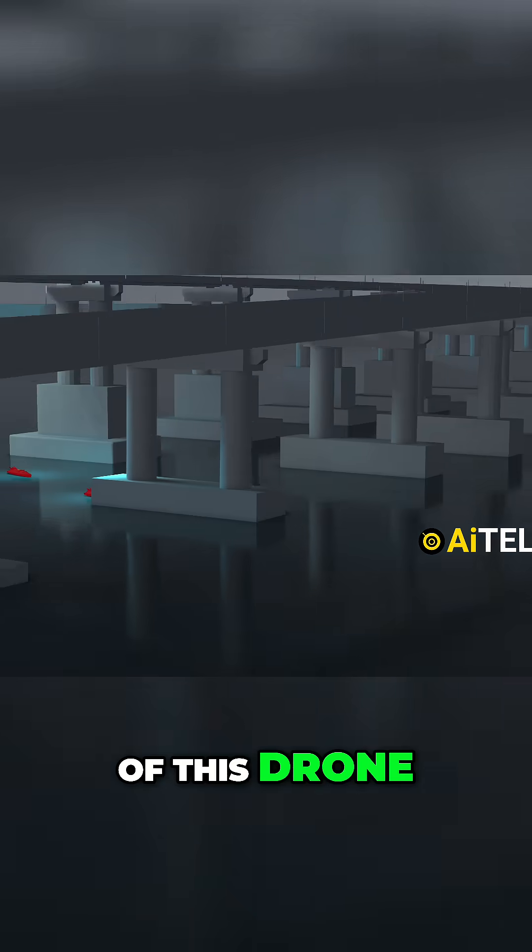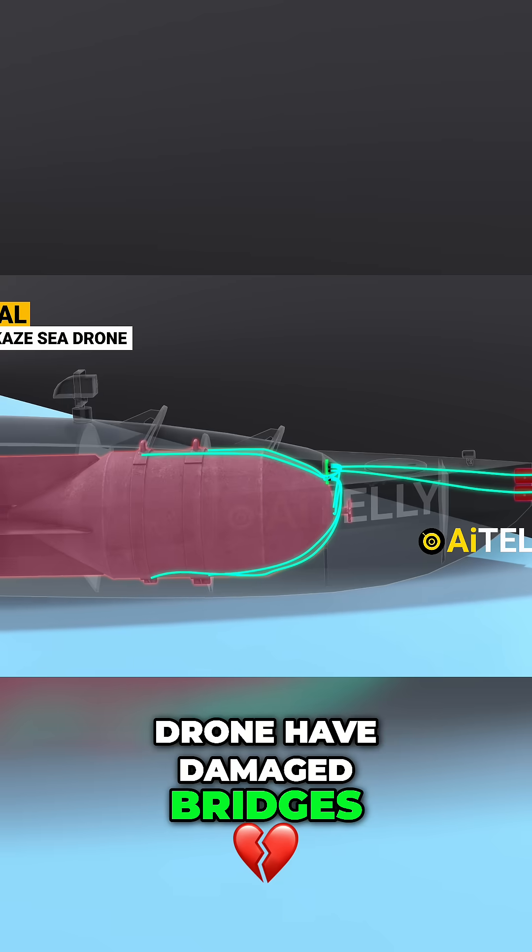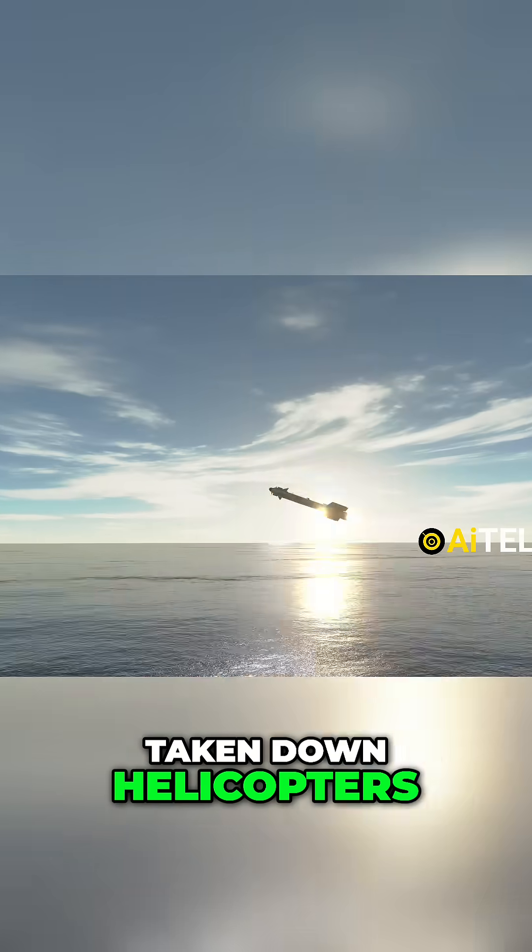Let's take a deep dive into the mission of these drones — how sea drones have damaged bridges, sunk ships, and even taken down helicopters.